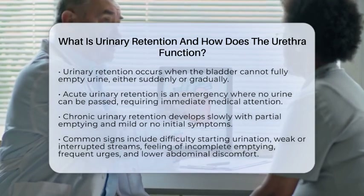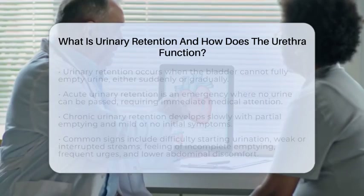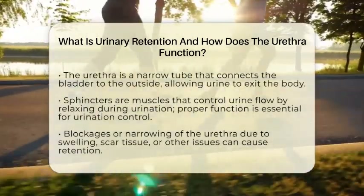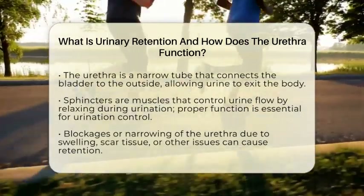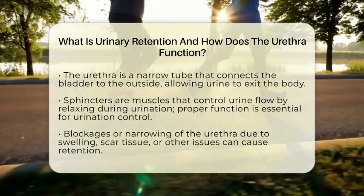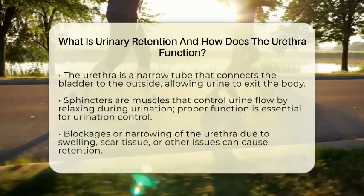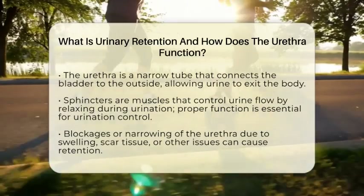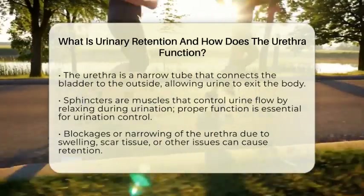Now let's explore how the urethra plays a vital role in this process. The urethra is a narrow tube that connects your bladder to the outside world. Its main job is to carry urine out of your body during urination. The urethra passes through muscles called sphincters, which act like valves controlling when the urine flows. When your bladder contracts to release urine, these sphincters relax, allowing the urine to pass through the urethra and out of your body. Proper functioning of the urethra is essential for controlling urination.